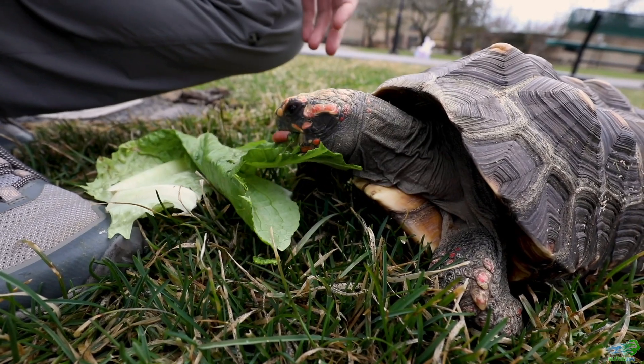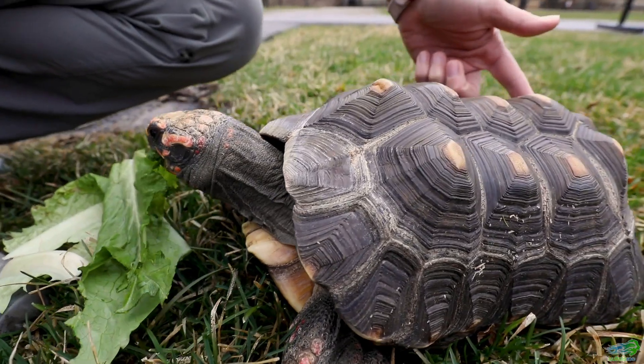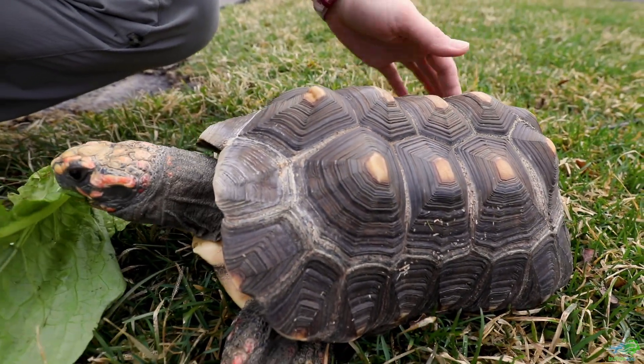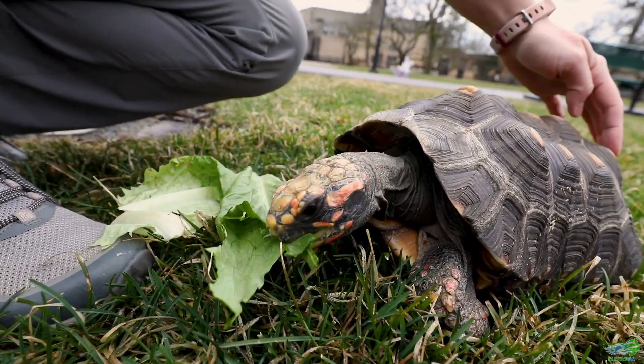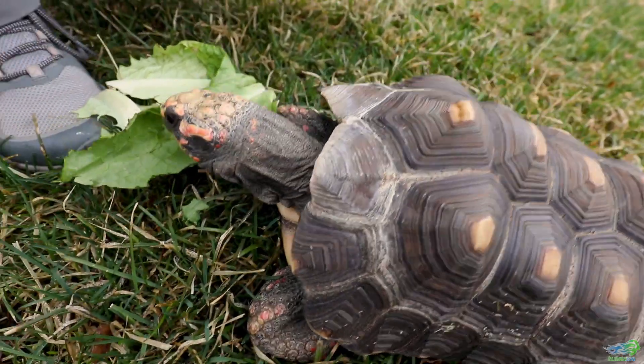One really cool thing about turtles and tortoises is that they have scutes along their shell, and they all have the same number of scutes. They typically will have five going down the middle and then eight going around on the outside, for a total of 13.